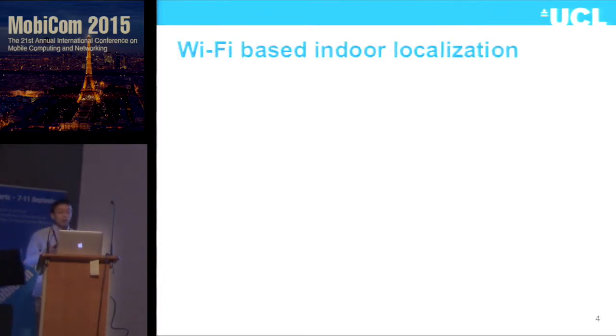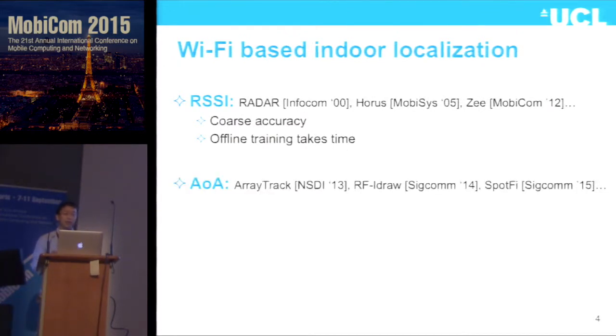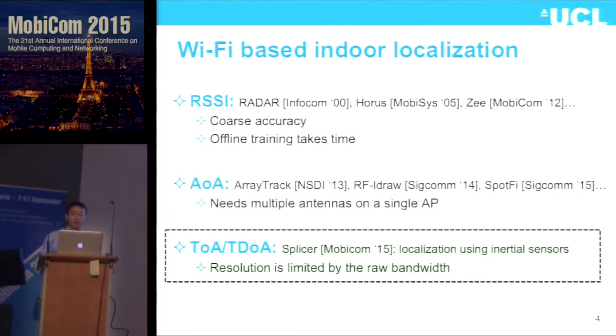Wi-Fi based indoor localization can be categorized into three groups. The first group is RSSI-based localization — the pioneer work is RADAR, and many works follow this direction, either trying to increase accuracy or reduce offline training efforts. Another direction is angle-of-arrival-based localization, which requires the AP to have multiple antennas attached to a single access point. The last category is time-based localization — one work from NTU is Splizer. The limit for time-based localization is that resolution is limited by the bandwidth. Our ToneTruck is also in this category.